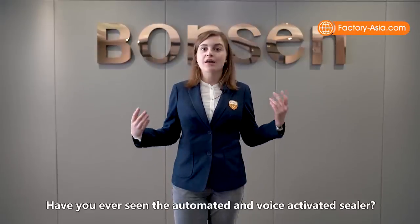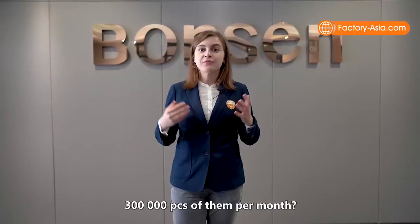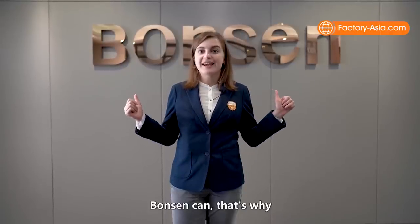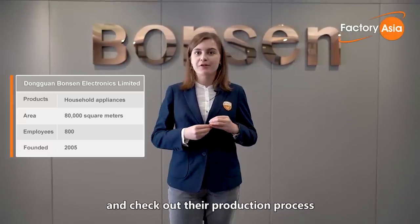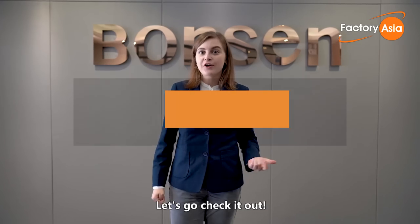Have you ever seen an automated and voice-activated sealer? What about a factory that produces 300,000 of them per month? Bonsan can. That's why I came here to find the key to their manufacturing and check out their production process from raw materials to the final product. Let's go check it out.